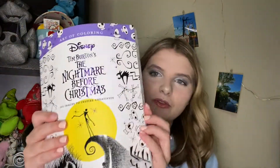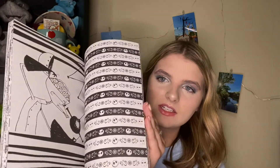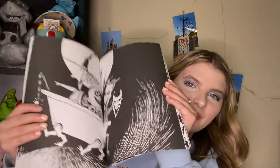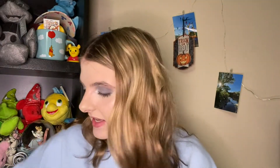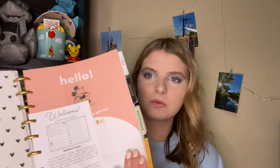The next thing my mom got me is this Tim Burton Nightmare Before Christmas adult coloring book. I'll just flip through some of the pages really quick so you guys can see some of the different art styles in here. This one's my favorite — it opens up like two different pages. We got Lock, Shock, and Barrel and so many cute other designs. The next thing I got from my mom is a Disney Be Happy Happy Planner, just a smaller one.